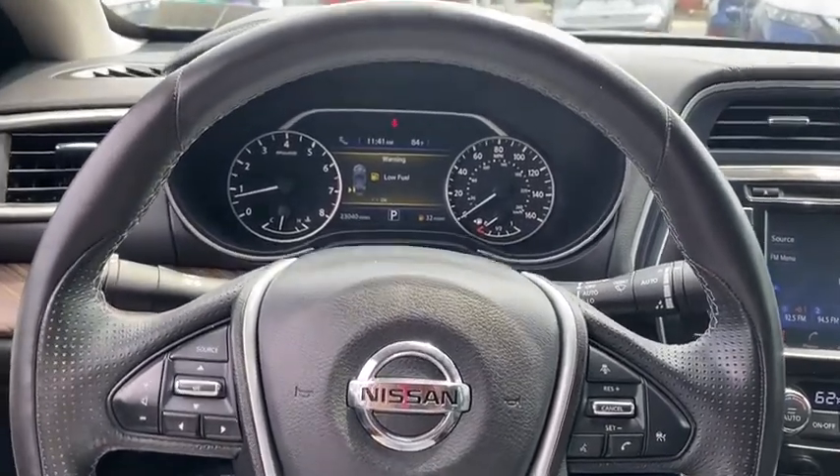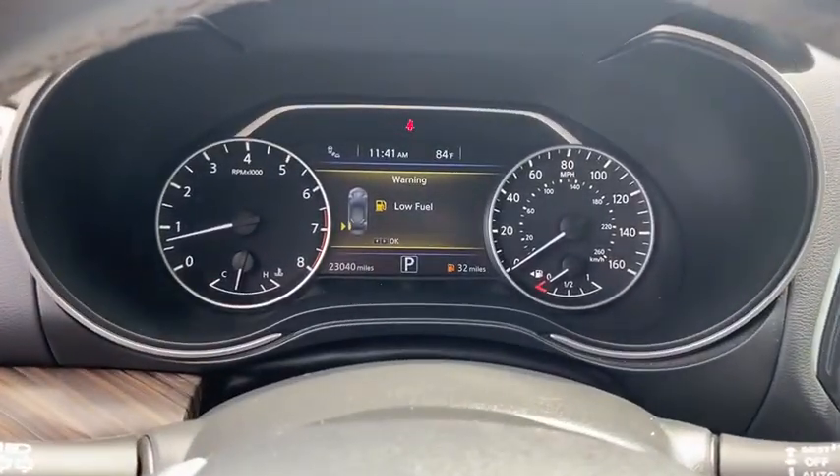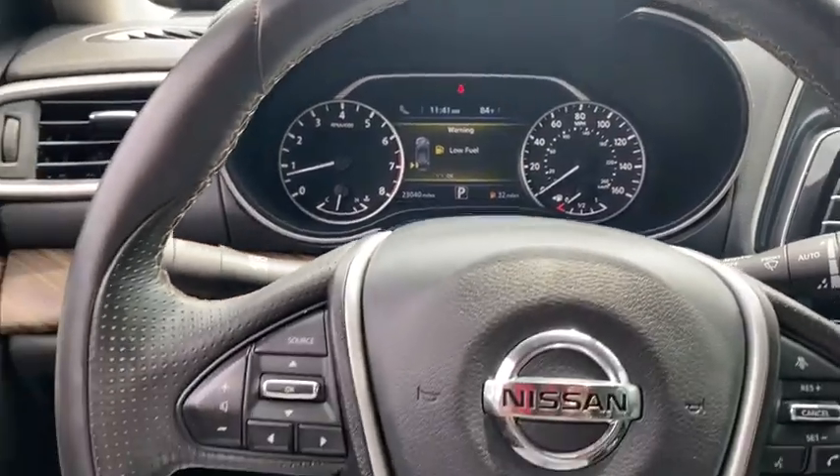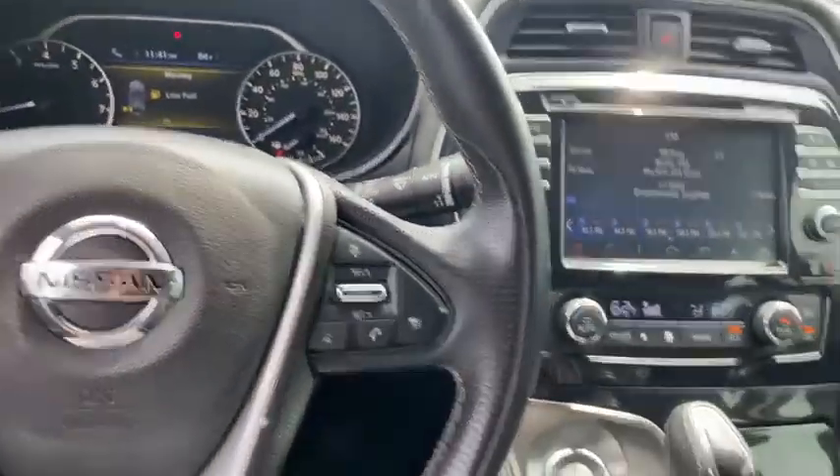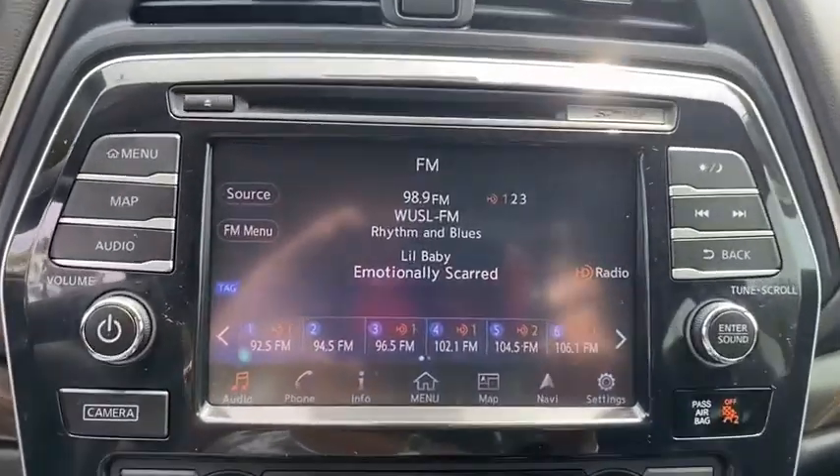Bluetooth. Leather-wrapped steering wheel. Adjustable steering wheel. Power steering. Keyless start. Aluminum wheels. Cruise control. Four-wheel disc brakes. Auto-dimming rearview mirror. AM-FM stereo radio.